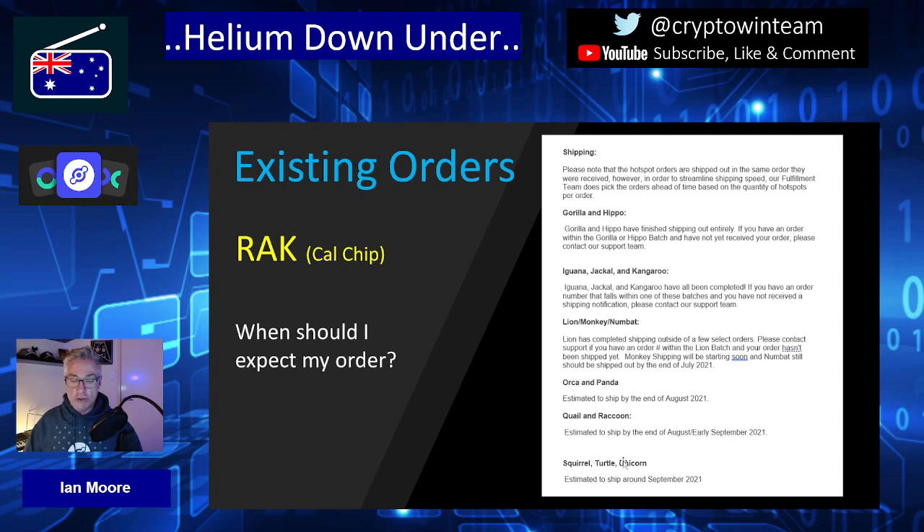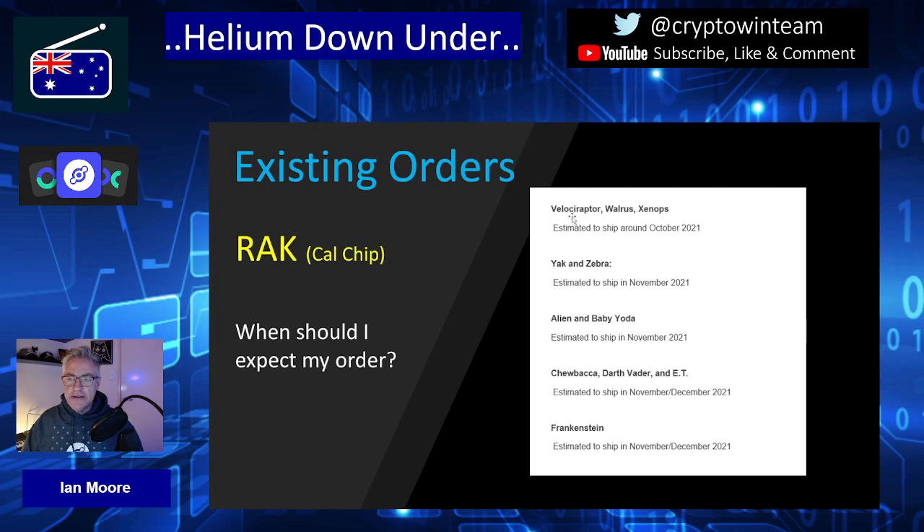Squirrel, Turtle, and Unicorn are estimated to ship around September 21. The following batch — I won't attempt to pronounce the name — along with Walrus and Xenops are estimated around October. Yak, Zebra, Alien, and Baby Yoda are estimated to ship in November. Chewbacca, Darth Vader, and E.T. are estimated to ship November through December. Frankenstein is the last assigned batch at this point, also distributed through November into December.